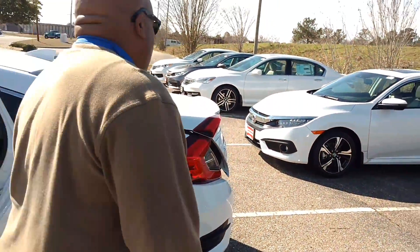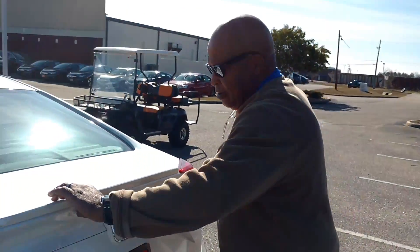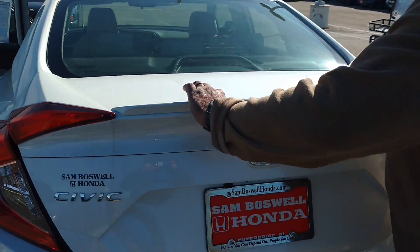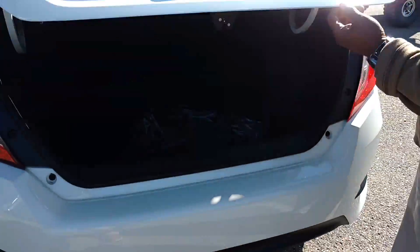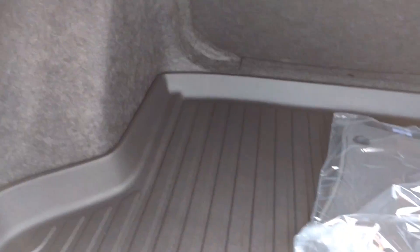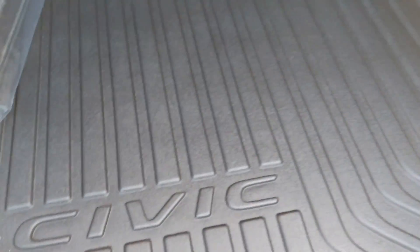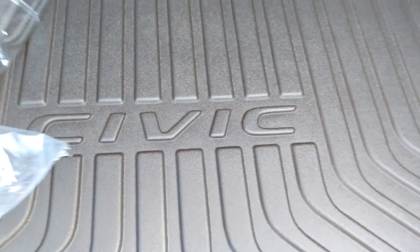I'm going to show you some pictures of the trunk. It also comes with a spoiler — a little lip spoiler here. This is the trunk space. This vehicle is 21% bigger than the previous Civics. It comes with the trunk tray, the all-weather mats, your regular mats, the splash guards, your exterior protection, as well as your interior protection from Permaplate.